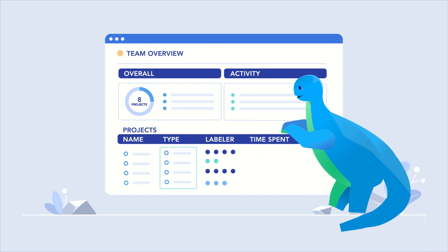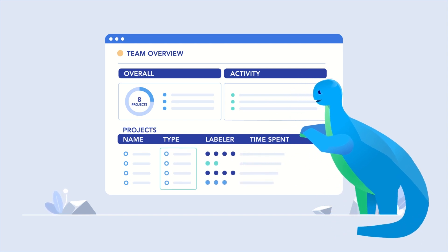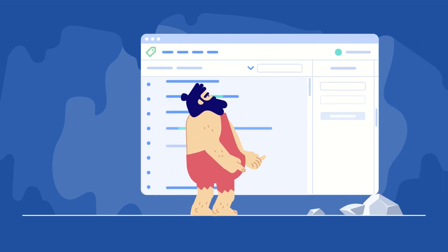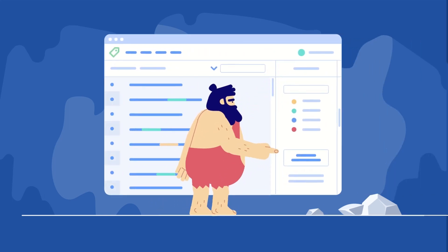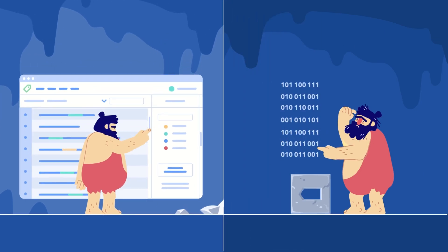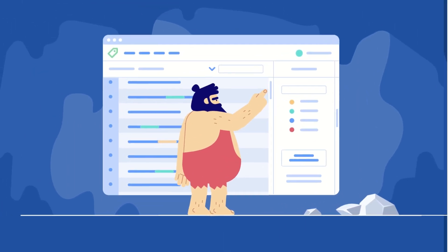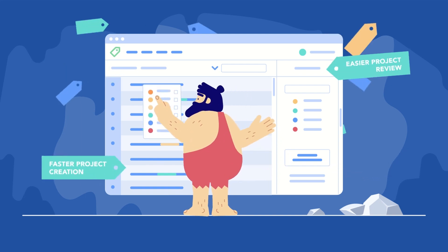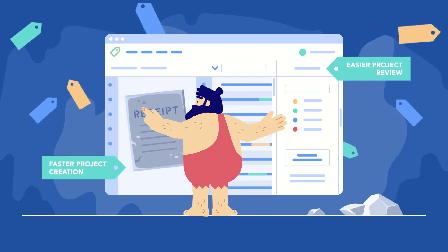Featuring a customizable interface and built-in intelligence that will automate away the bulk of the work. Finally, workflows and quality assurance reviews no longer feel like they take 65 million years. Achieve two times on labeling efficiency and error reduction, and ten times on project creation and review.